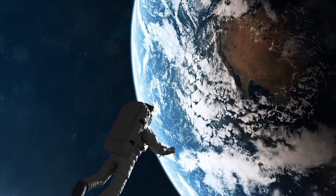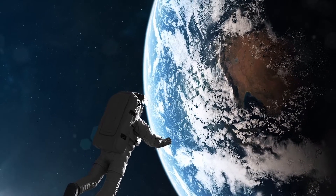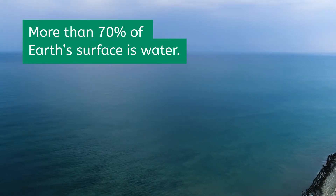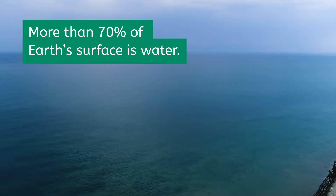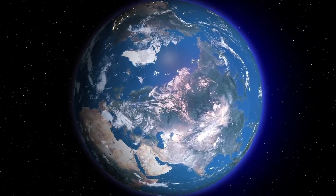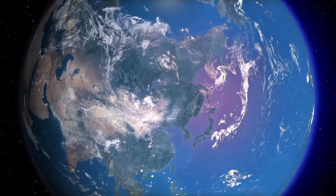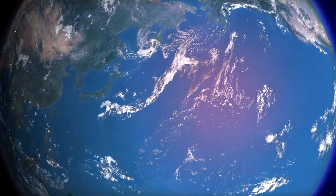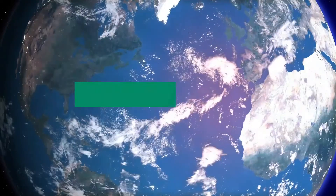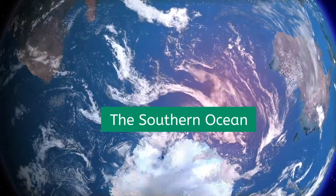If you were to fly up to space and view the Earth from afar, you'd quickly discover that it's a watery planet. More than 70% of the planet's surface is water, mostly salt water in the form of oceans and seas. Some argue that there's only one interconnected global ocean, but most countries recognize five named oceans: the Pacific, the Atlantic, the Indian, the Arctic, and the Southern Oceans.